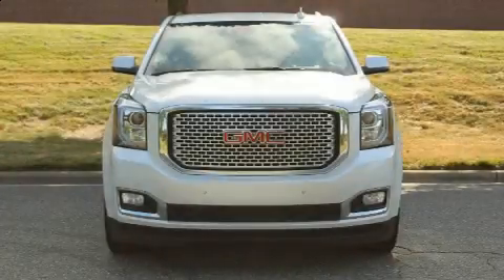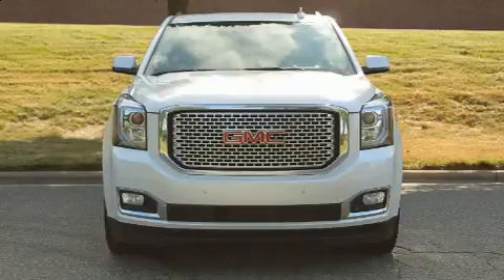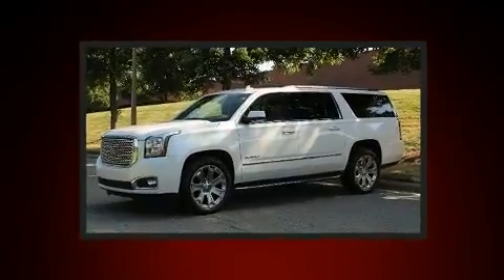The 2017 GMC Yukon XL. It features an automatic transmission, four-wheel drive, and a powerful eight-cylinder engine.